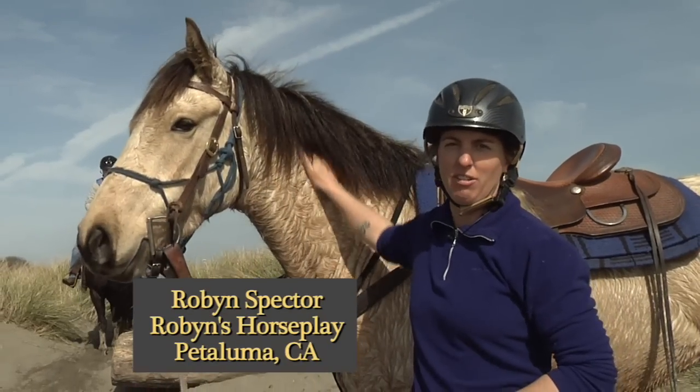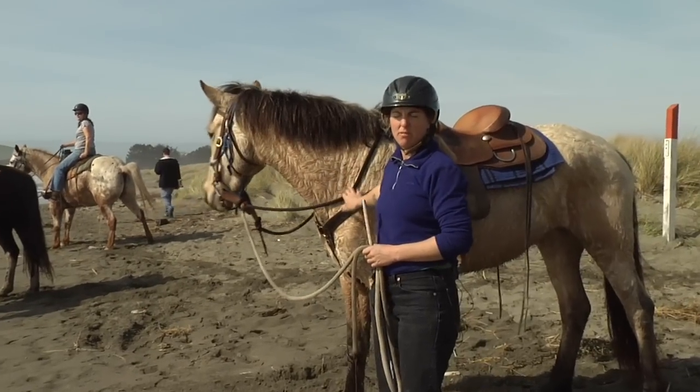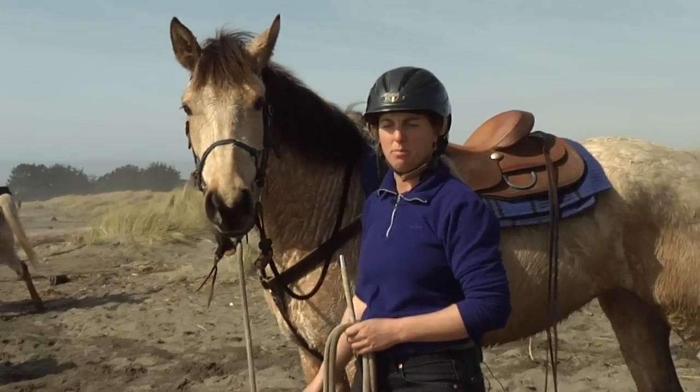Hi, I'm Robin Spector, and I'm here to show you how to introduce your horse to the beach. This is Isabella, and she has about 45 days under saddle, and this is the first time she's been to the beach.